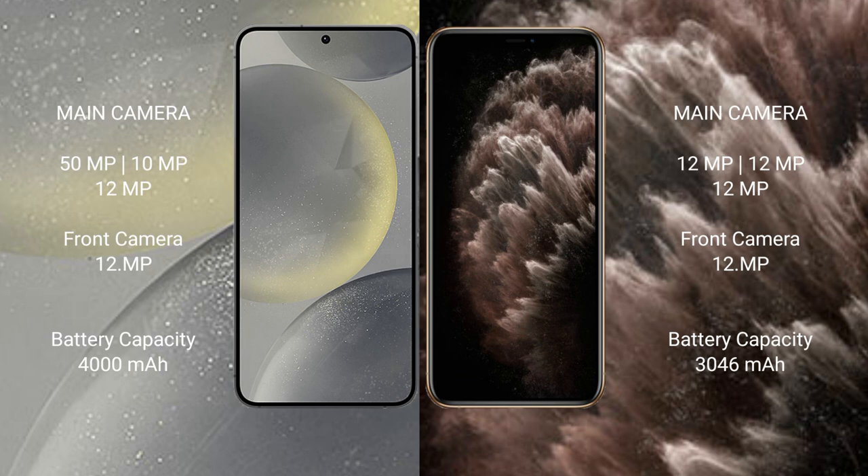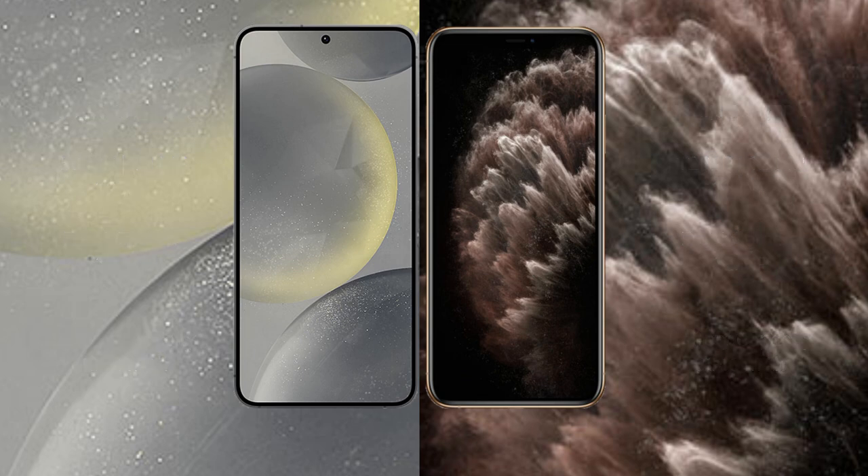The Samsung Galaxy S24 has a 4000mAh battery with 25-watt fast charging support. The iPhone 11 Pro has a 3046mAh battery with 20-watt fast charging support.